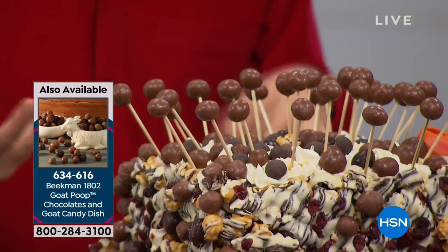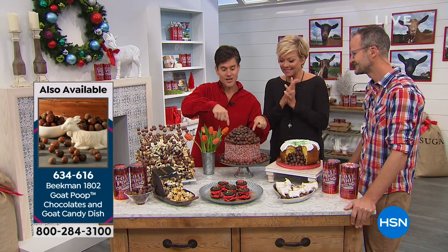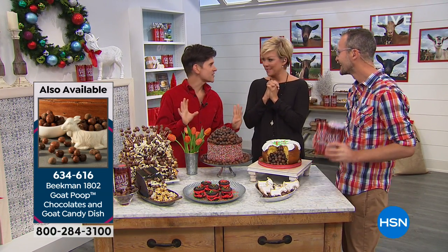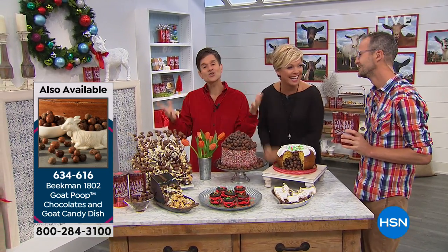If you're making cupcakes or your famous cheesecake for Thanksgiving, dress it up with some of the poops. Let people say 'ooh, delicious,' and then at the end of the meal you say 'you were just eating goat poop.' It's going to make a memory around your holiday table.